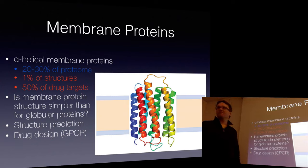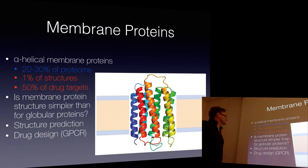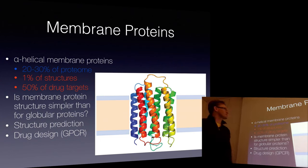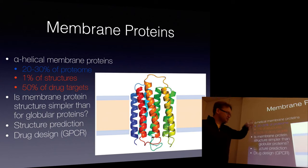Membrane protein structures are very hard to determine. Why? These exist in oil, and it's pretty hard to crystallize fatty acids. There might be only 2% of structures, but this is the reason why they're important - it's 50% of all drug targets. I've heard numbers that it's 75% of the revenue on the drug market targeting membrane proteins, because some of the really old drugs like aspirin are fairly unspecific. Modern drugs against cancer frequently hit membrane proteins. So if you're in a pharmaceutical company, it's more likely that you're working on membrane proteins than that you're not.